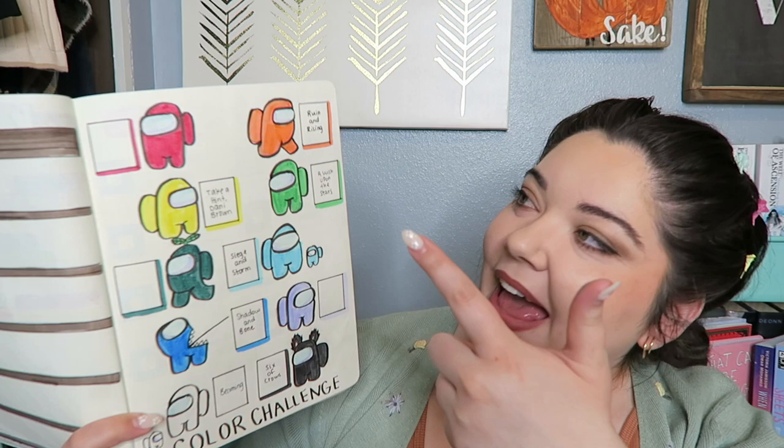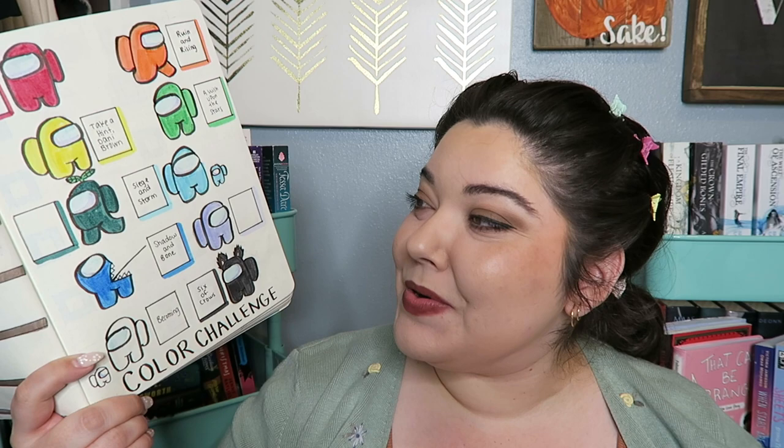This is my Among Us color challenge. I have finished Ruin and Rising, Tan Hint, Daniel Brown, A Wish Upon the Stars, Siege and Storm, Shadow and Bone, Becoming, and Six of Crows for several colors. I just recently finished ACOTAR and A Vow So Bold and Deadly, so that covers red. I still need dark green and purple. For purple, I'm going to pick the graphic novel When the Stars Are Scattered by Victoria Jameson and Omar Mohamed.